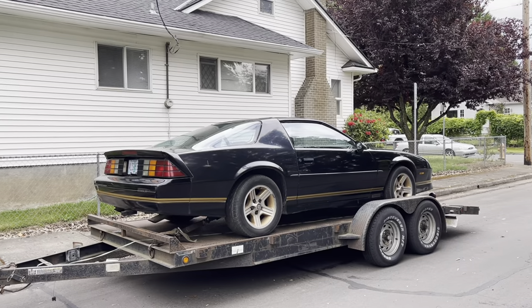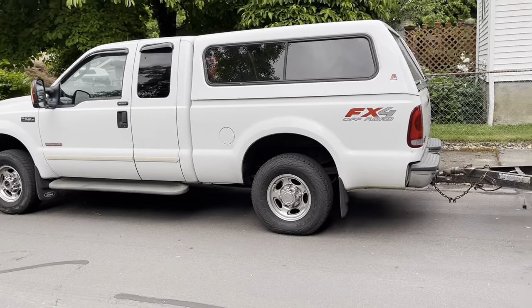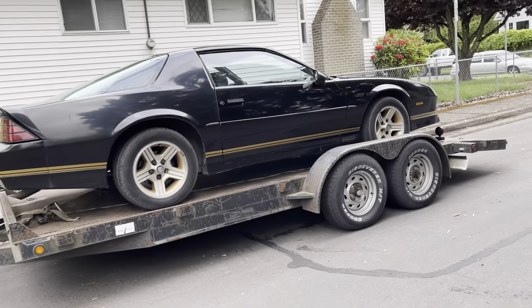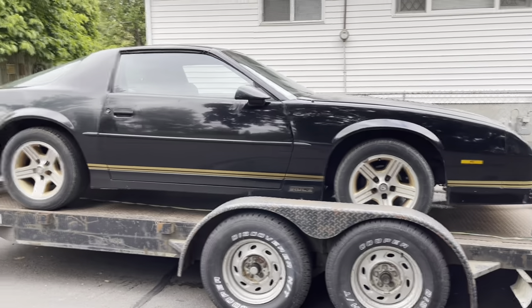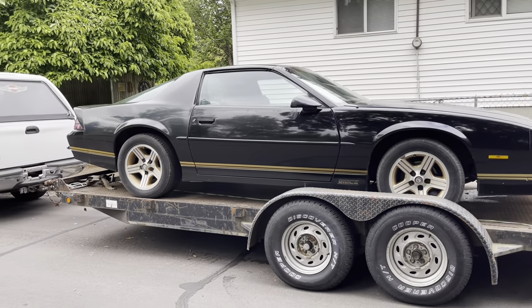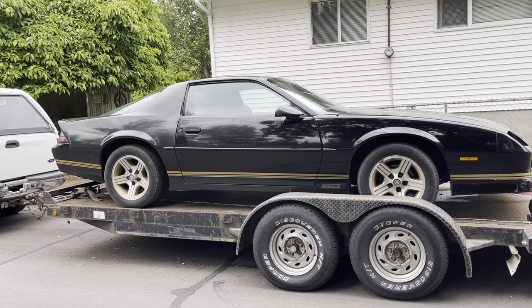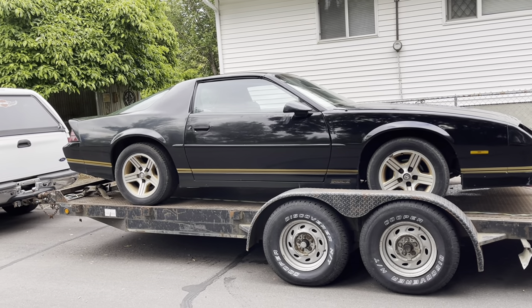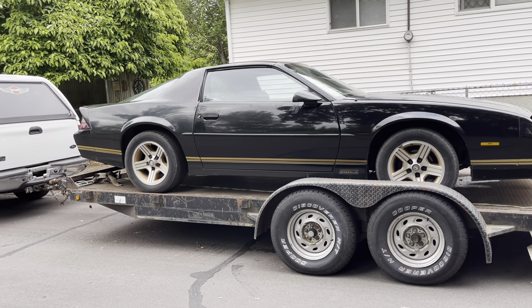Here's the 1988 IROC Z Camaro that we picked up in Gresham, Oregon. My buddy Sean Gentry loaned me his truck and trailer — pretty awesome of him — so I could get up here before this guy got the car sold. I think it's a pretty good buy. It's no cherry, but it's not bad. Shows 86,000 on the odometer.